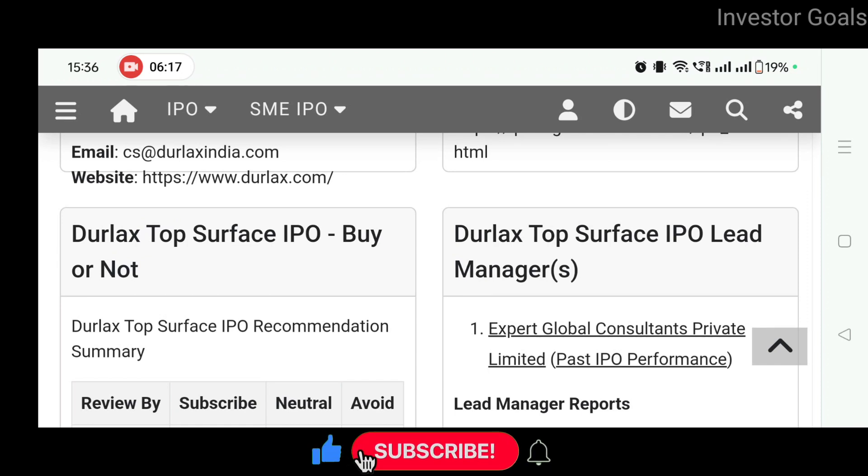For interesting dividend news, stock splits, IPOs, and bonus shares, subscribe to the channel and turn on bell notifications. You can see video updates. Thank you for watching. Have a great day ahead.